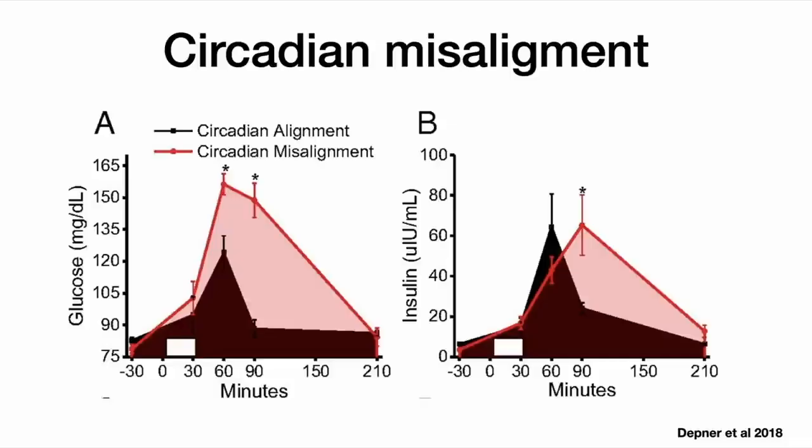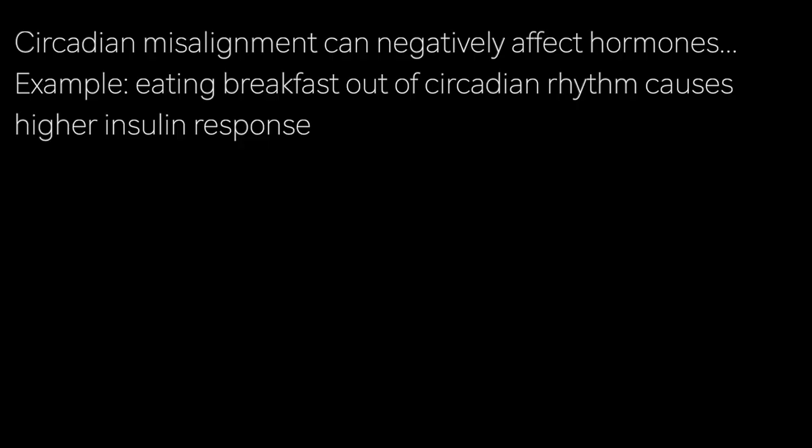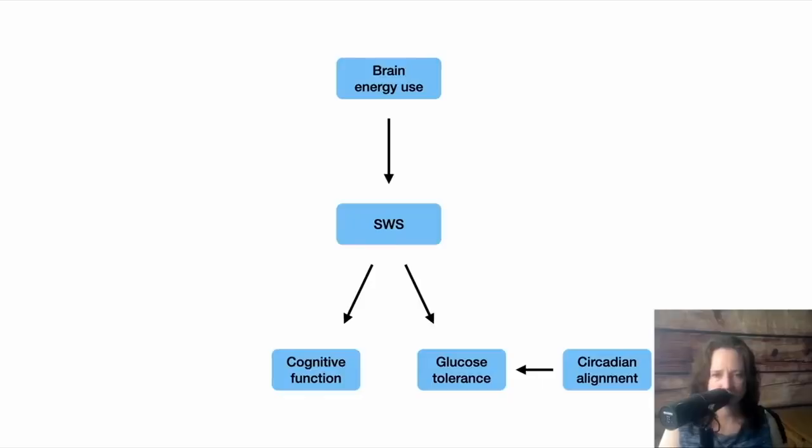To take a simple example: if you create a circadian misalignment in subjects and give them breakfast at the same time with the same kind of food as when they were in alignment, the glucose and insulin response will be much larger with circadian misalignment than otherwise. So we'll add this to the graph — circadian alignment can contribute to healthy glucose tolerance.